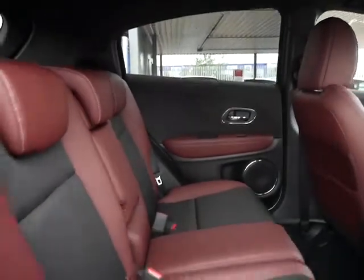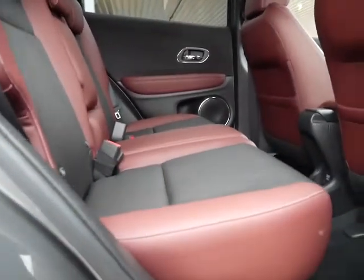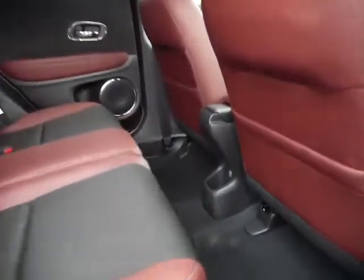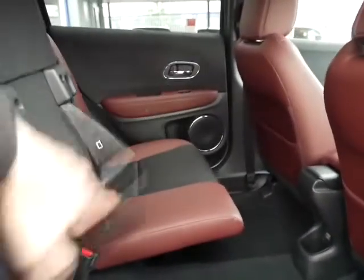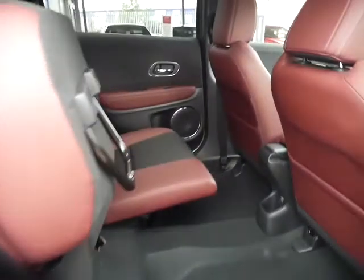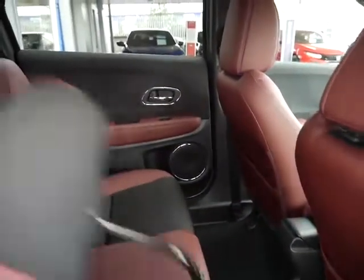In the rear of the car, this one has the oxblood red and black leather interior with cloth inserts. There's loads of legroom. One of the best features about the HR-V is that the seats can actually fold up and slot into place, so if you're transporting a tall item you can pop it in the back seat with no worries at all.